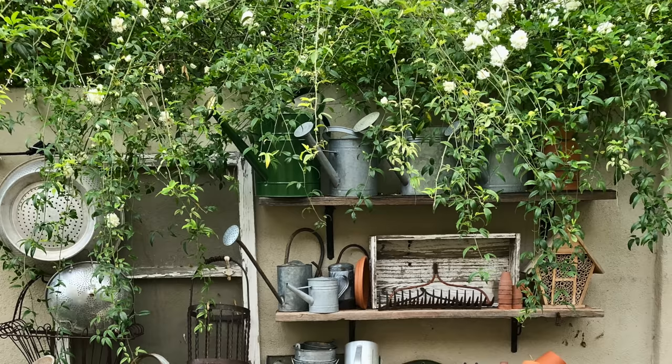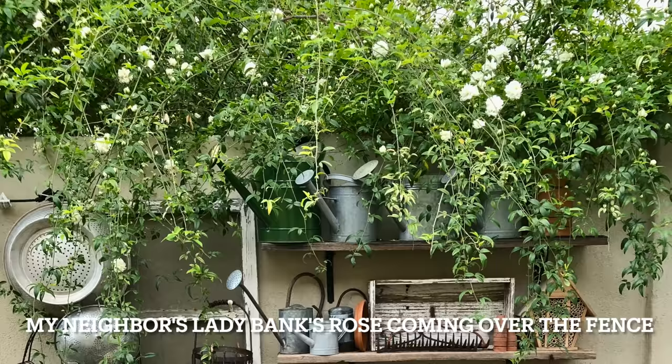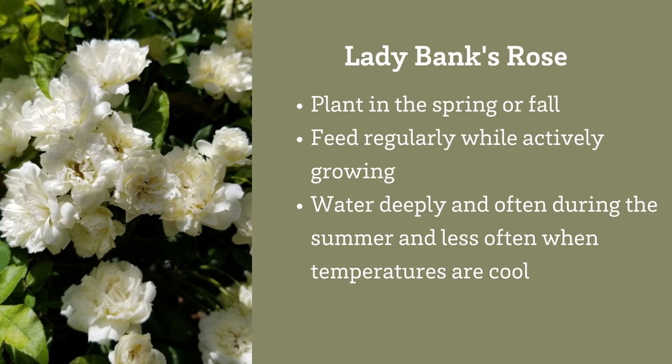Prune in the spring to remove the wood from last year's blooms and any crossing branches — prune those spent canes all the way back to the base. Ladybanks rose isn't messy other than when it drops its blooms, but it does require regular pruning to keep it in shape. Ladybanks rose is hardy to about 25 degrees. It does best with a regular feeding of a balanced organic fertilizer every other month during the growing season.